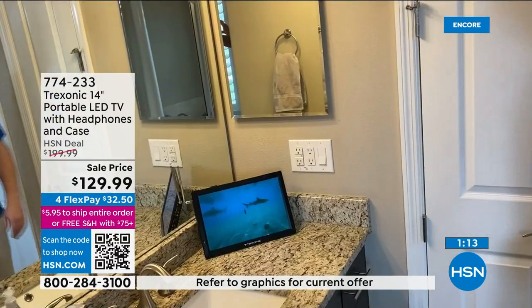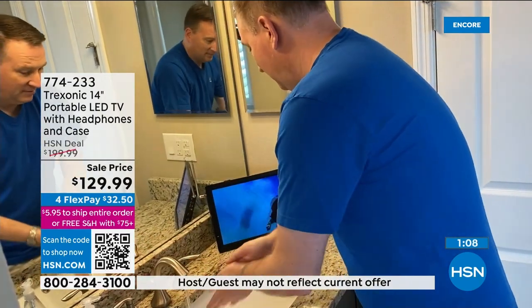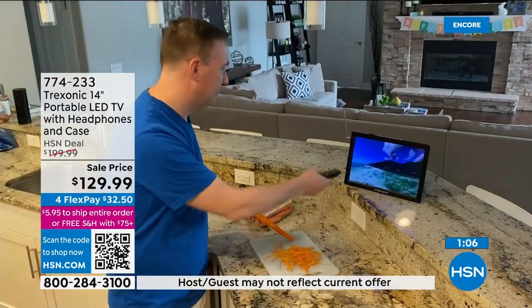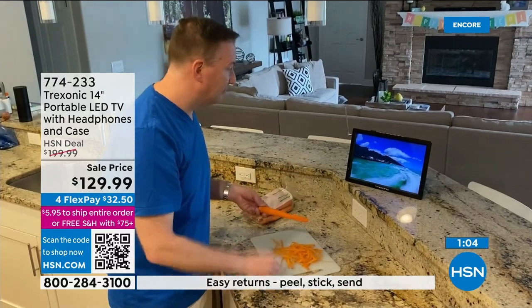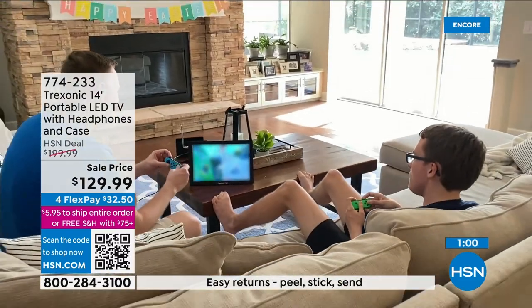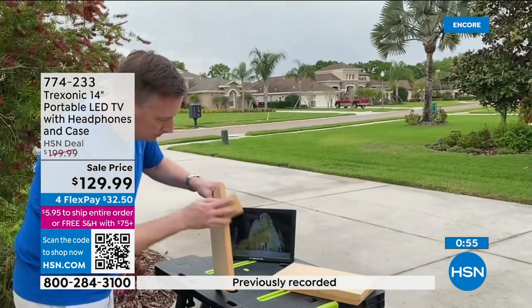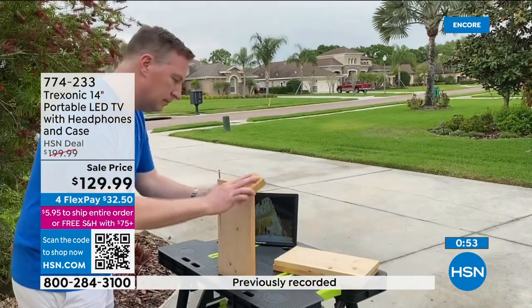You don't have to commit to anything. Some reviews show people pulling the kickstand all the way up and hanging the TV on the wall — just take down a picture and hang it while you're in the bathroom. That's a creative way to use it that customers have discovered.